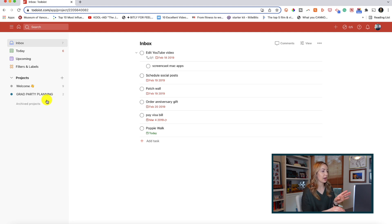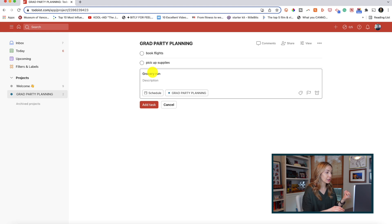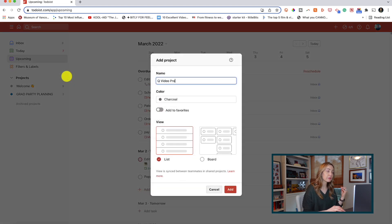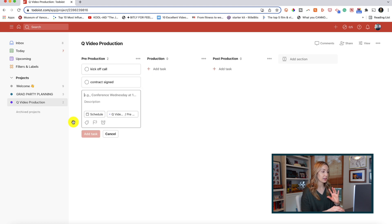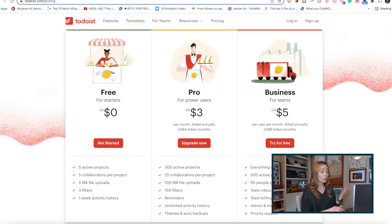It wouldn't be a best to-do list app roundup without mentioning Todoist — a solid one indeed. Todoist remains one of the best-rated to-do list apps on the market. It has a great user interface, it's easy to use, and it works offline. You can quickly add tasks, set recurring due dates, and create sections and subtasks. You can set priority levels, delegate tasks to team members, and customize task views through themes and different boards. Todoist connects with your email and calendars. There is a free version allowing up to 5 projects and 5 collaborators per project, and paid tiers run $3 to $5 per month for pro and business users, which is pretty affordable.